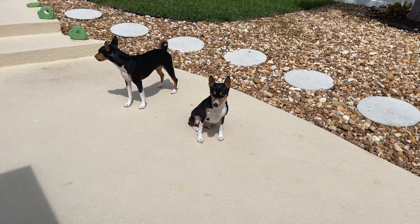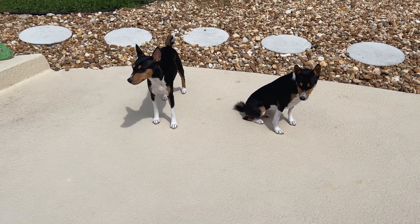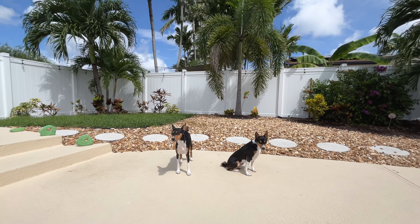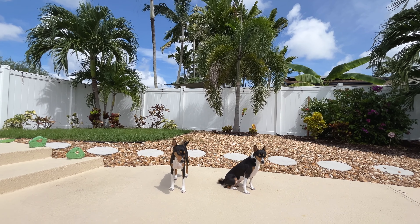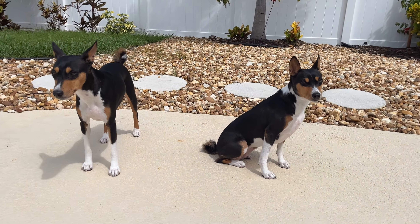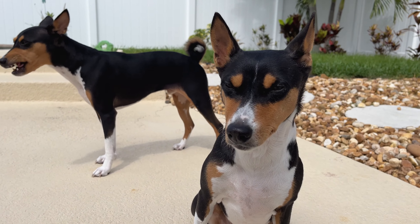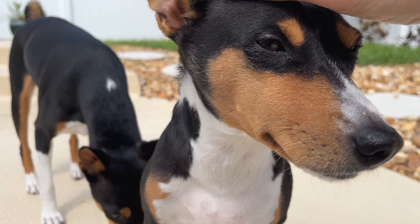Miss Zulu is outside now getting some sun with her brother on this beautiful day. It's nice out here — a little warm and humid, but not too bad. She's still looking a little out of it, but not too bad. She just had a good drink of water and she's kind of waking up a little more.